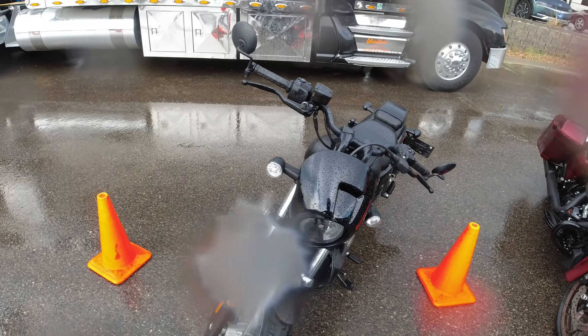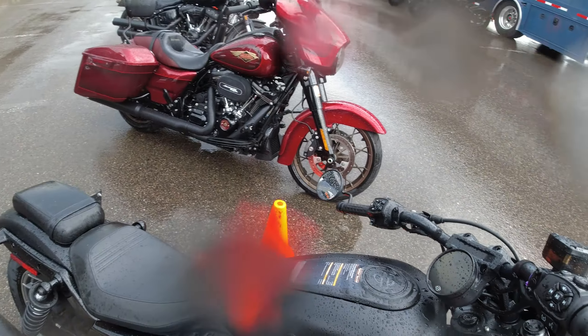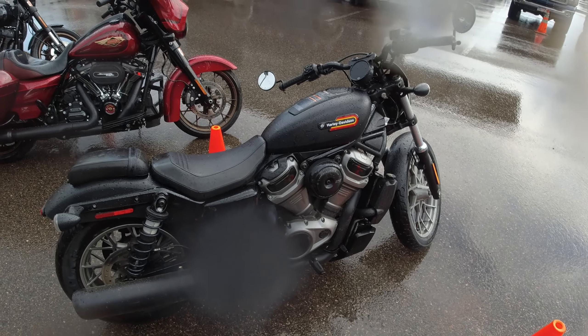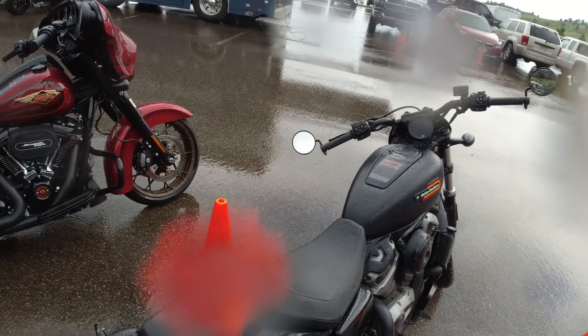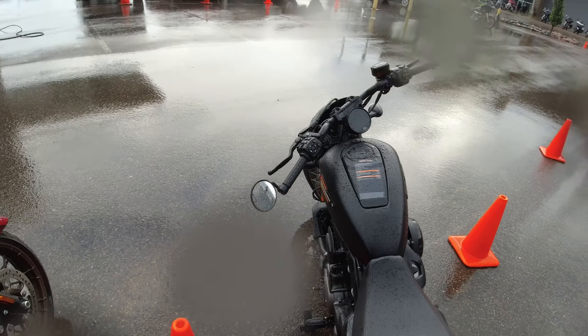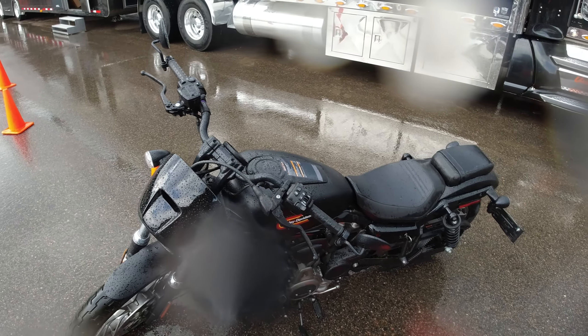All right guys, that was a wild ride in the rain and the hail — that was one of the best rides I've ever had. That is the Nightster Special. You know what they say: if you ride and you play, sometimes you pay — sometimes you pay getting soaked and pelted by hail. But yeah, the bike did great. Thanks for watching, and I'll see you next time.